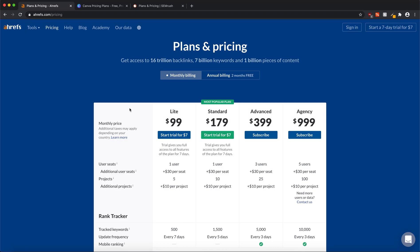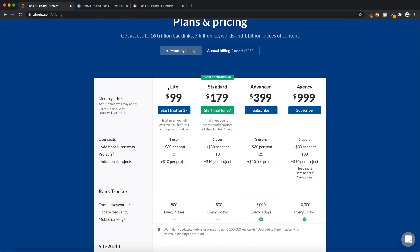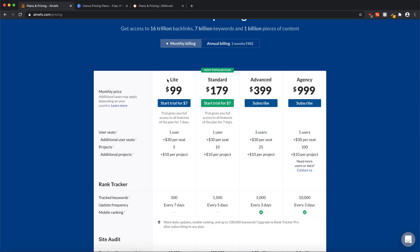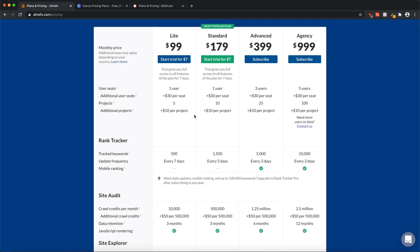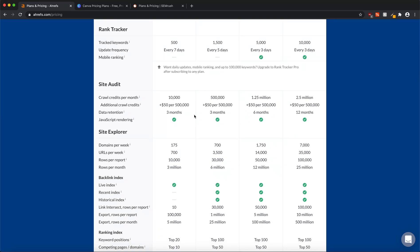Hello guys, in today's video I'll be showing you how you can easily get access to various tools like Ahrefs, Canva, SEMrush, and many other tools for less than four dollars. On the Ahrefs website you can clearly see the Light plan starts at $99 per month, and for a trial you'll have to pay $7 for seven days — that comes down to $1 a day. What I'm going to show you costs less than four dollars per month.